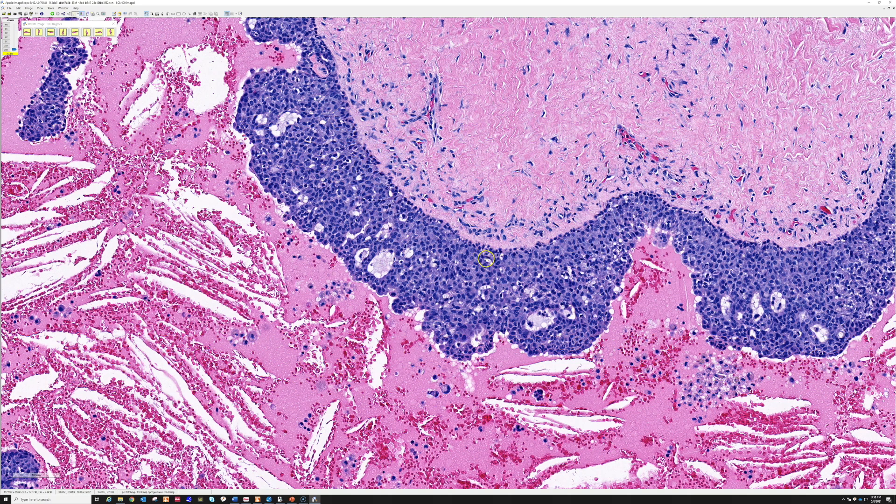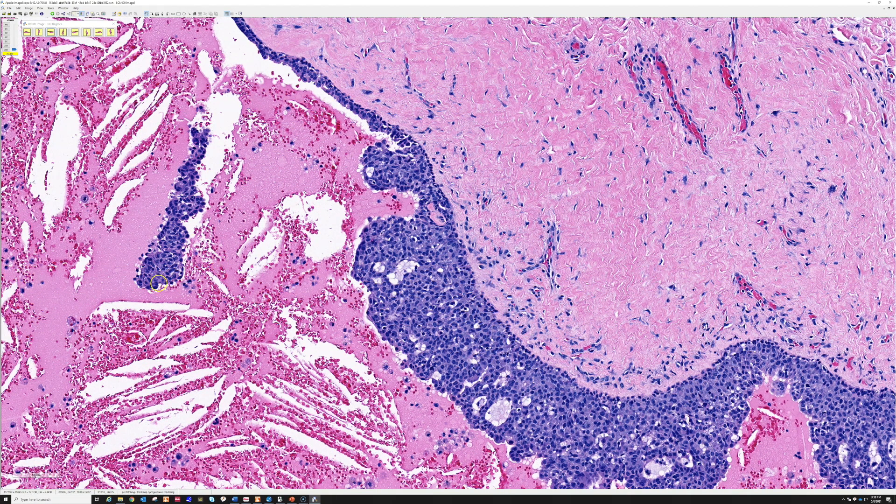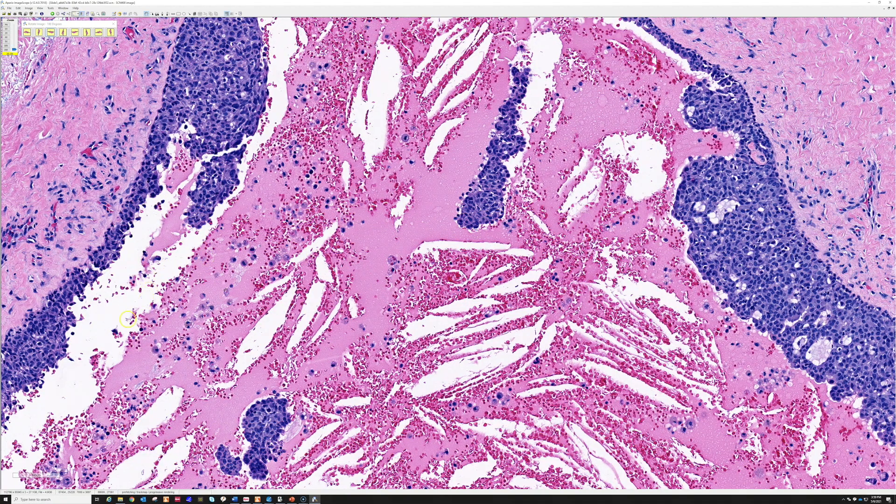Another useful stain in this setting is p63 or p40, which will nicely highlight the basal layer of myoepithelial cells, but is typically negative in the apical cells facing the lumen. When you see that layer of myoepithelium, it's evidence that you have an in situ component arising from the background sweat duct system — further evidence that you're dealing with a primary cutaneous process, not a metastasis.